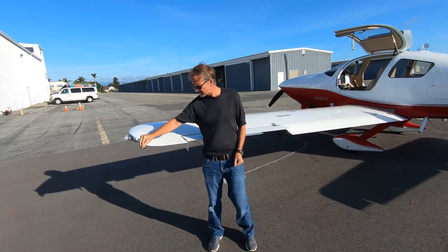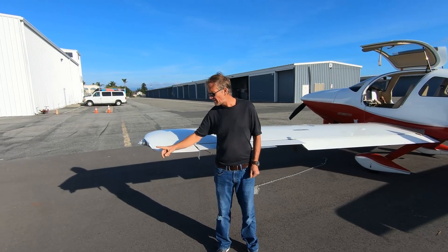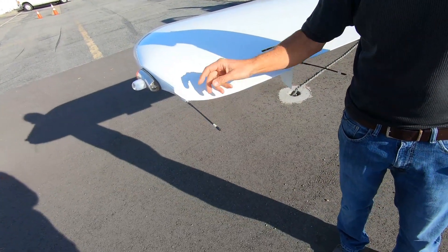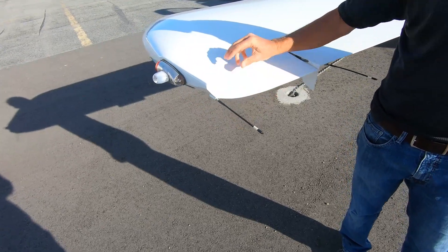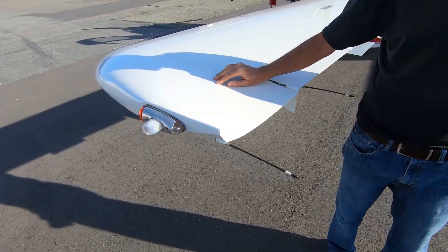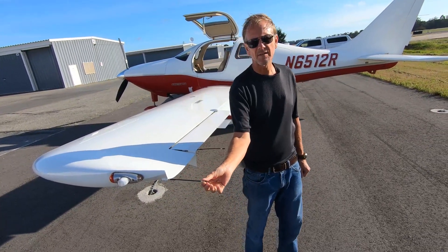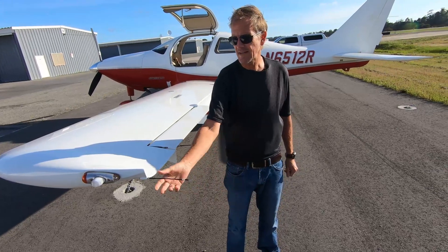Back on top of the wing, you can see these little black strings called static wicks. If the airplane were in an environment where electricity built up on the plane, these would dissipate the electrons into the atmosphere, keeping the airplane in a stable and safe configuration without a charge.